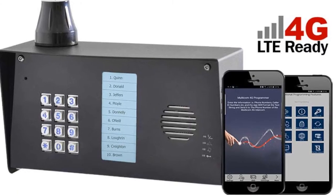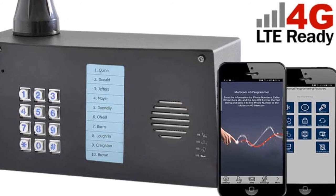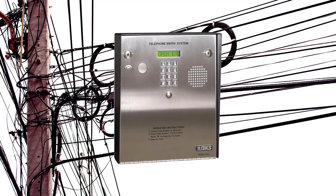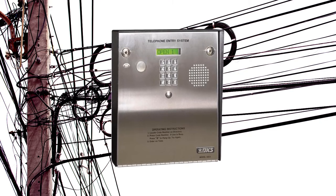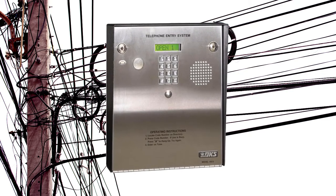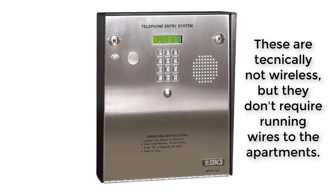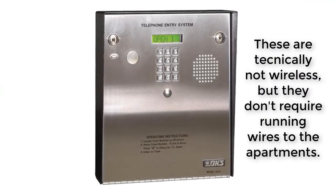Cell phone network intercoms require a monthly cell phone plan and can call any phone number that is programmed into them. The same goes for a landline telephone entry system — you provide a telephone line to the intercom and it can call any phone number, although landlines are being phased out so they are starting to get pretty expensive.